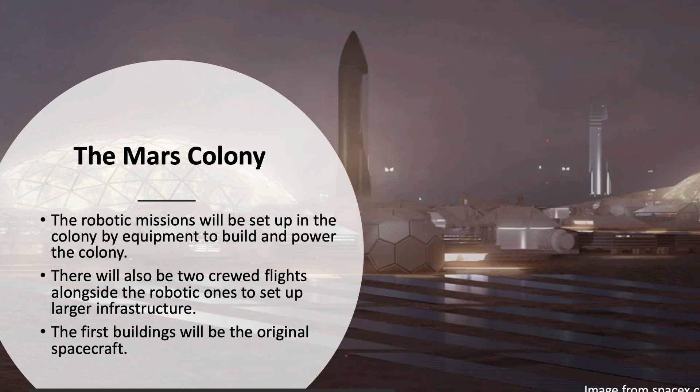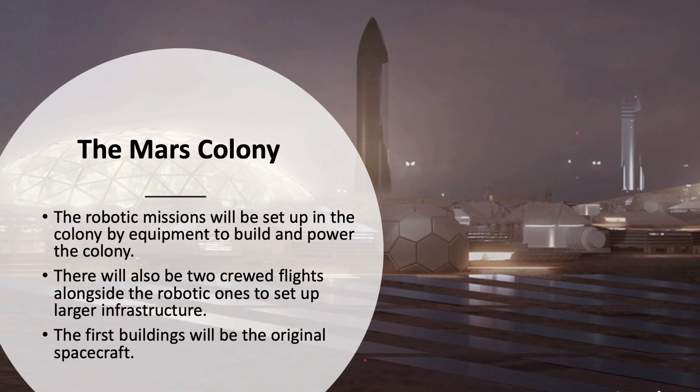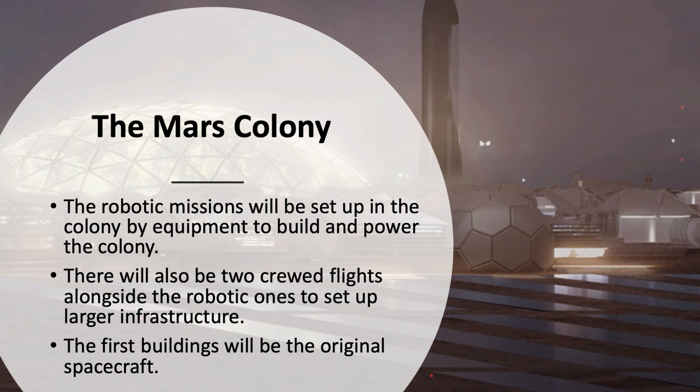It slowly eases itself into a landing position and now it lands vertically. For the colony itself, the robotic missions will be used to set up basic equipment — solar panels, mining equipment, and water extraction. These are the most basic foundations of the colony. There will also be two crewed flights to set up more robust and important infrastructure. The first actual buildings that the original colonists live in will be the spacecraft themselves, which will double as homes for the colonists.